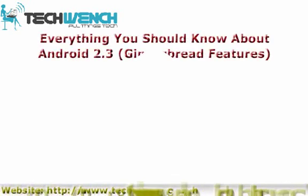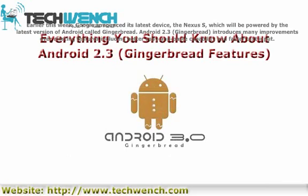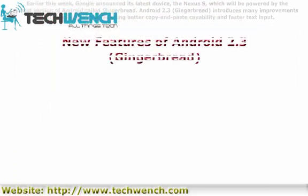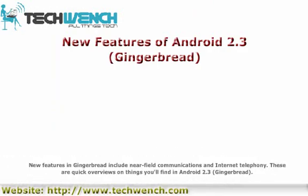Everything you should know about Android 2.3 Gingerbread features. Earlier this week, Google announced its latest device, the Nexus S, which will be powered by the latest version of Android called Gingerbread. Android 2.3 Gingerbread introduces many improvements over existing features, including better copy and paste capability and faster text input. New features in Gingerbread include Near Field Communications and Internet Telephony.